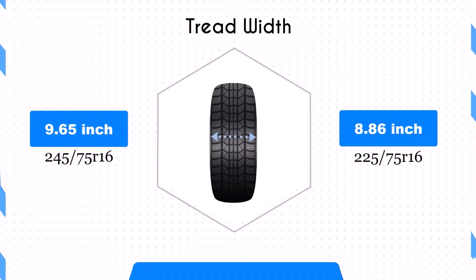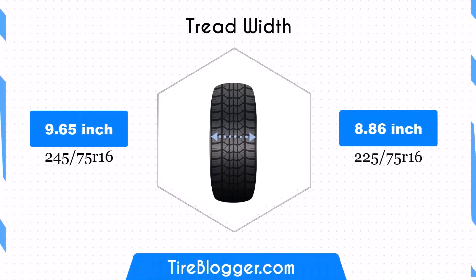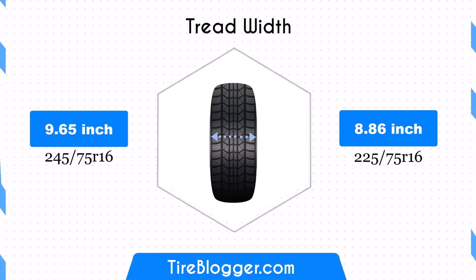The width difference is significant, with the 225/75R16 being 0.79 inches narrower. This reduction in width will result in a smaller contact patch, which could affect traction and stability. You may notice changes in the vehicle's handling and braking performance, especially in wet conditions or during cornering.